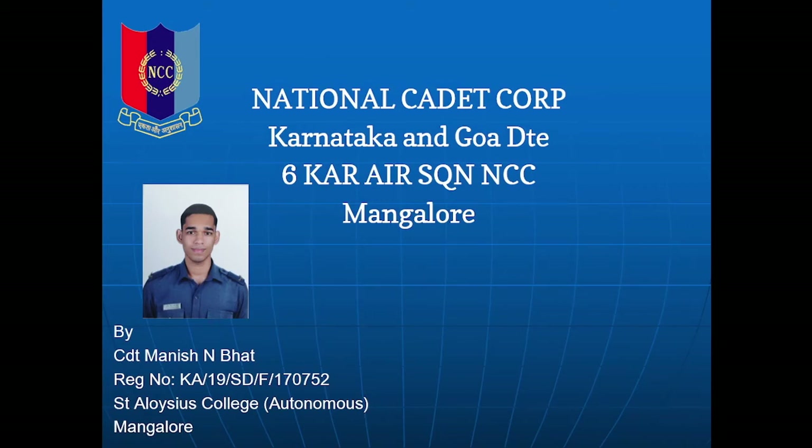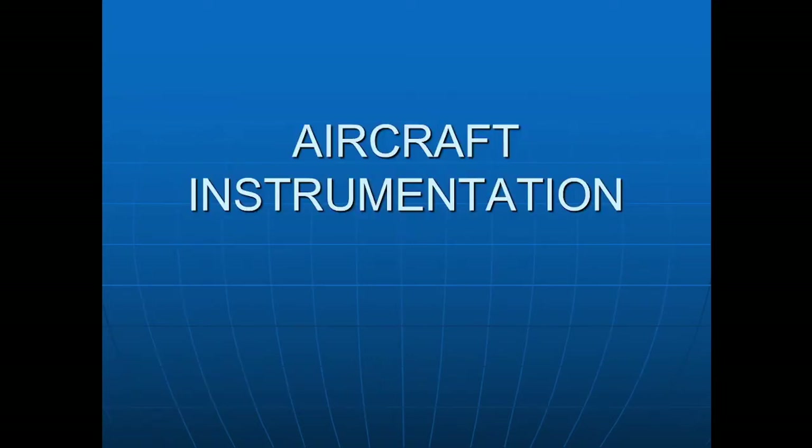Jai Hind! My name is Karit Manish N Bhatt from Flight A 6 Karnataka Air Squadron NCC Mangalore Group Karnataka and Goa Directorate. In this presentation, the topic we will be discussing is aircraft instrumentation. There are two parts to this chapter: the first part is flight instruments and the second part is radar. Both parts will be covered in this presentation and both are important and very interesting.